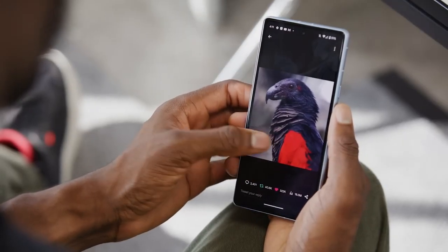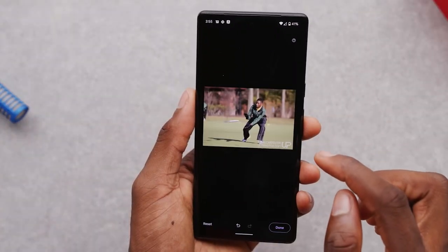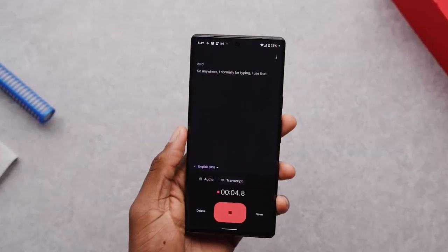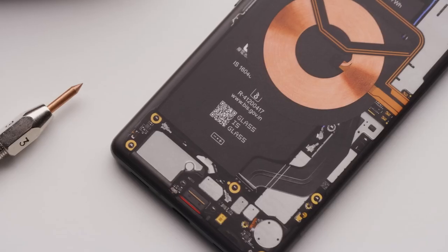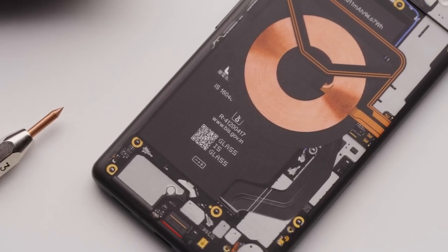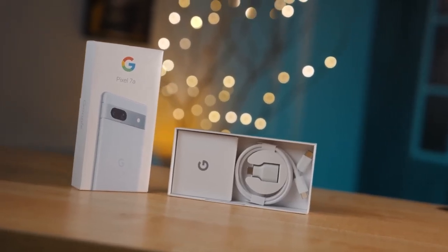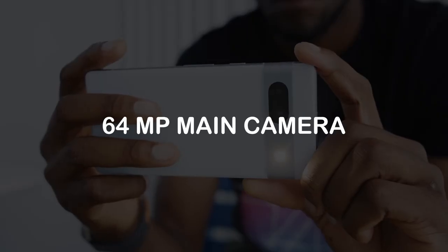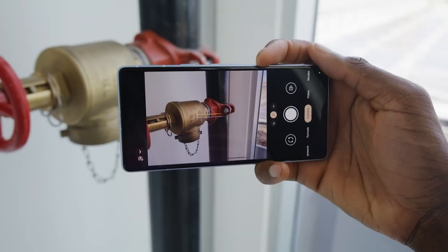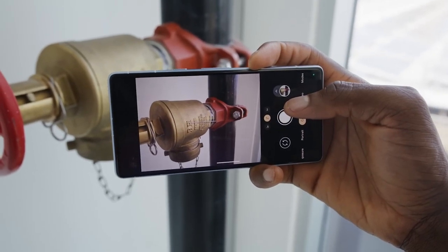This Google Pixel 7a comes with other impressive features like object erasing from photos, real-time speech translation, and enhanced video quality. This smartphone supports wireless charging and reverse wireless charging, allowing you to charge other devices by simply placing them on the back of your Pixel 7a. And with a 64MP main camera and a 13MP front camera, your photos and videos will take on a life of their own, no matter the lighting conditions.